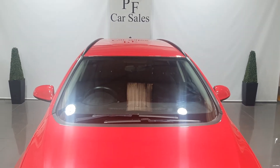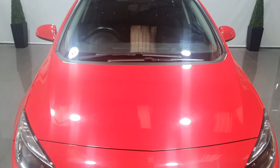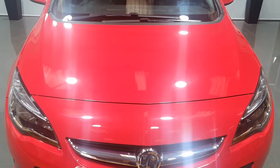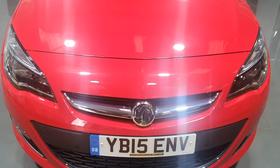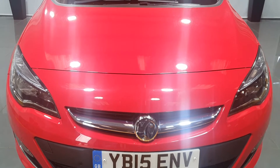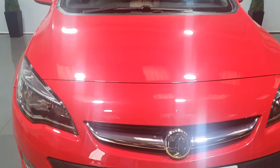Hello everybody, it's Lee from PF Car Sales. Today we have for you this Vauxhall Astra Estate. It's an automatic gearbox and it's covered 35,700 miles from new. It's got six services from new and the cam belt was changed in 2020. I will carry out a full specification rundown towards the end of the video, and as I walk around the vehicle I'll point out some of the finer things on it and also carry out a full condition report.